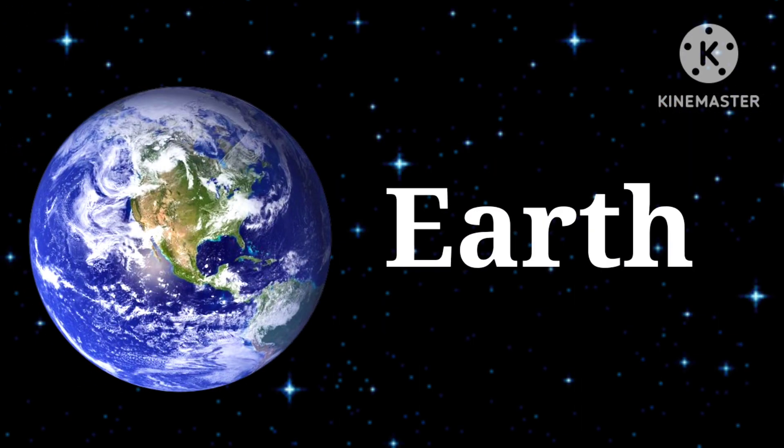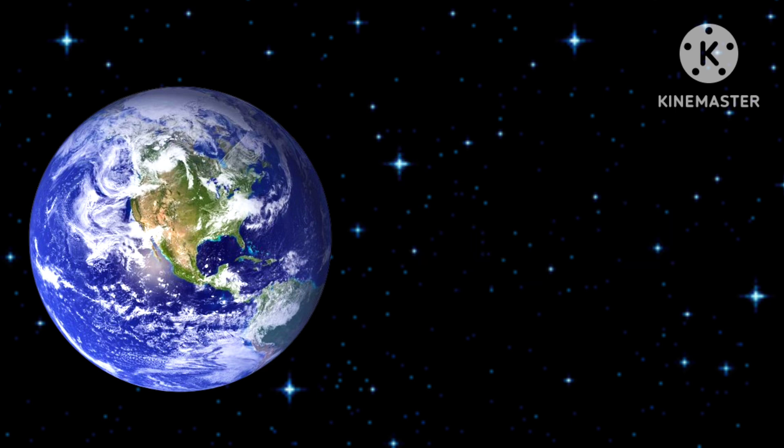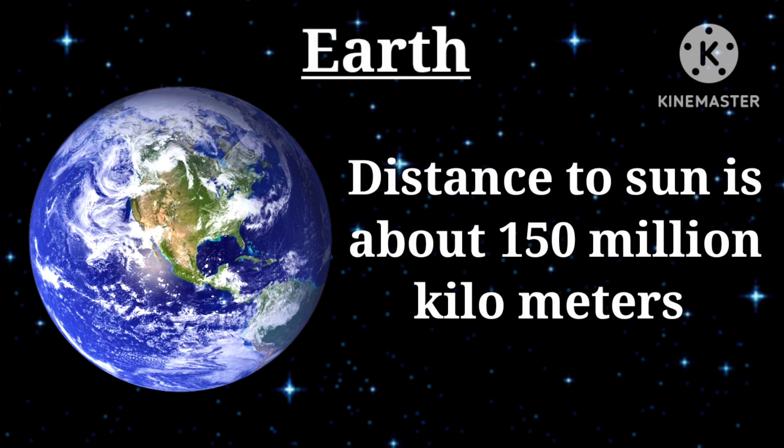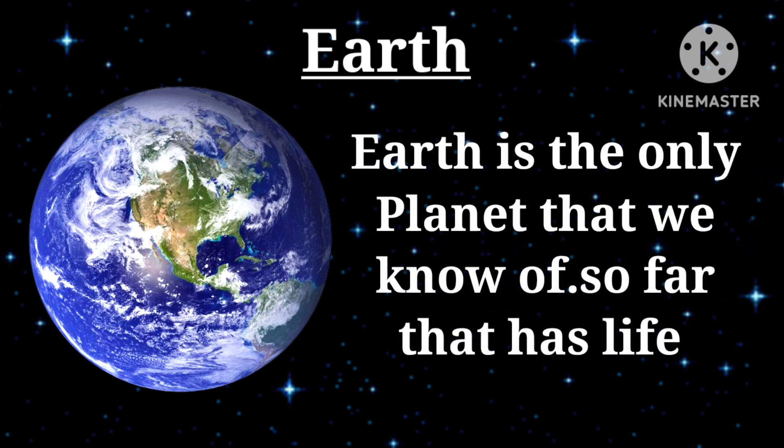Third planet — Earth: distance to the sun is about 150 million kilometers. Earth is the only planet that we know of so far that has life.